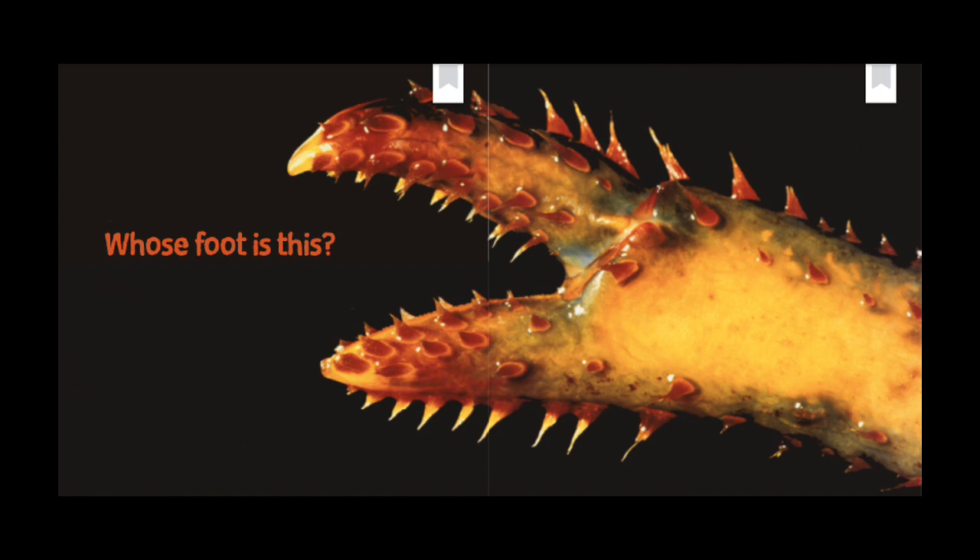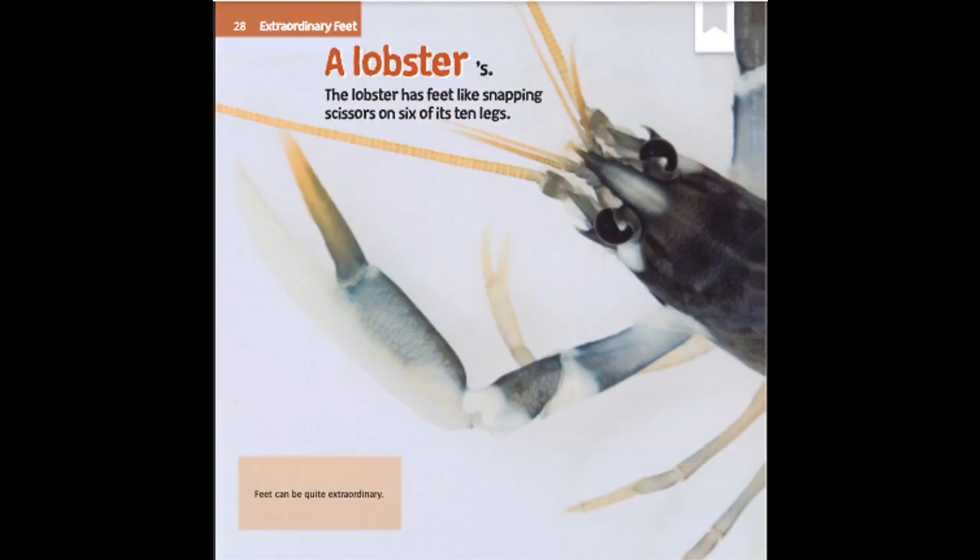Whose foot is this? A lobster's — the lobster has feet like snapping scissors on six of its ten legs. Feet can be quite extraordinary.